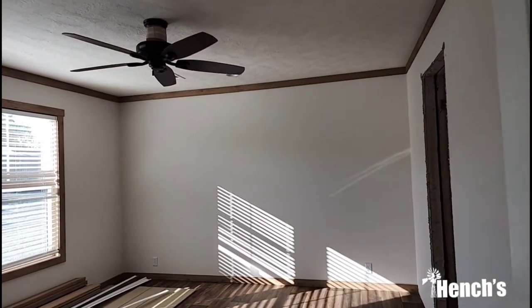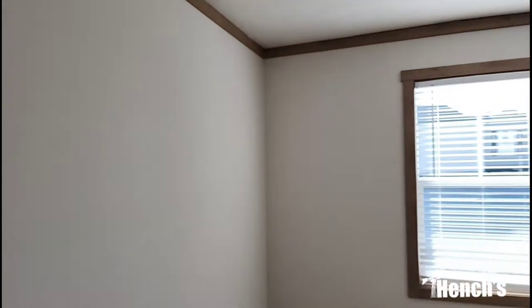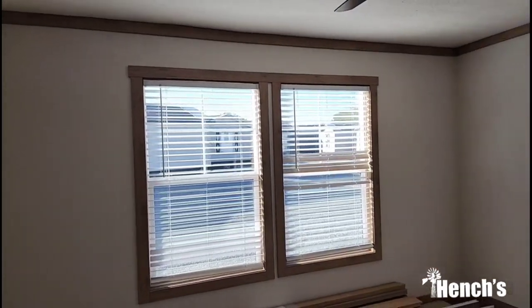Coming into the master bedroom here — really good size master bedroom. It's got your double windows. This is taped and textured fully throughout the entire house, with three-inch trim around the windows as well as at the top of the walls there at your ceiling.